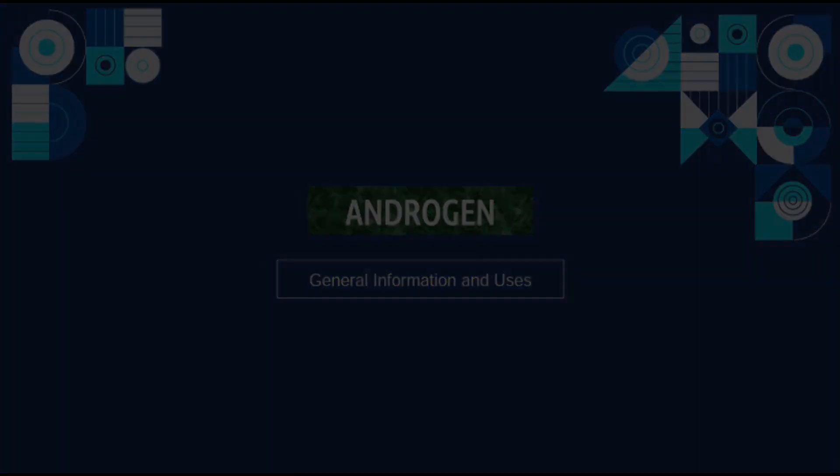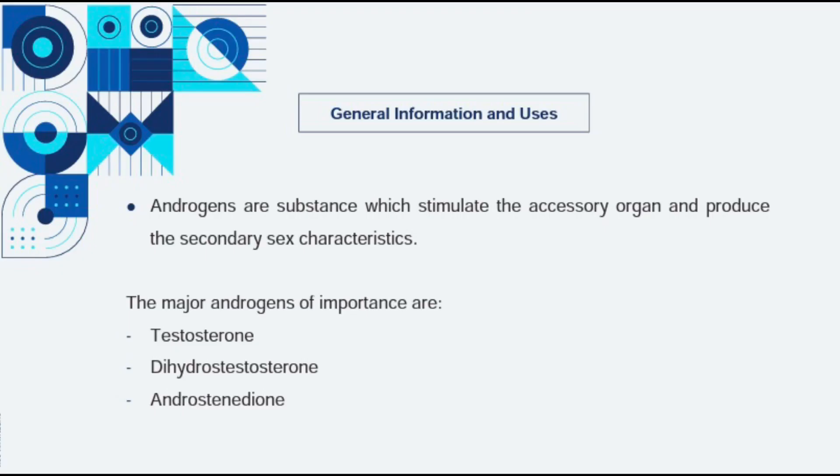For the androgens, androgens are a substance which stimulates the accessory gland and produce the secondary sex characteristics. The major androgens of importance are testosterone, dihydrotestosterone, and androstenedione.